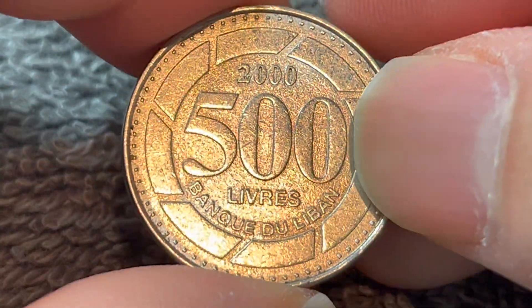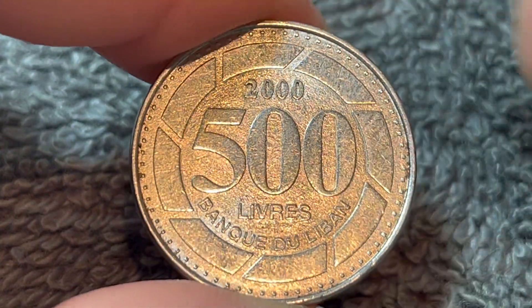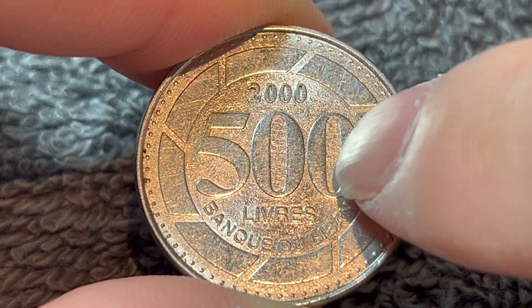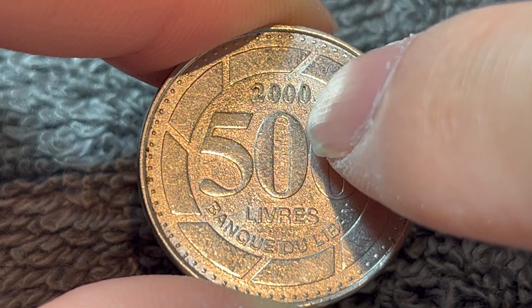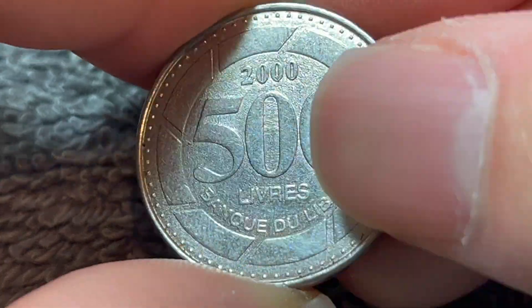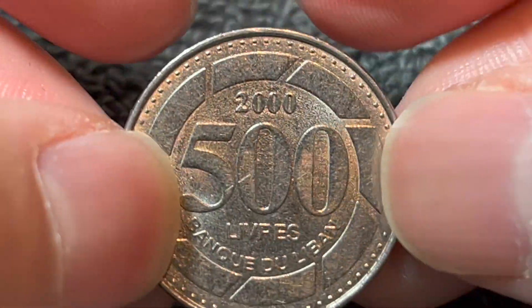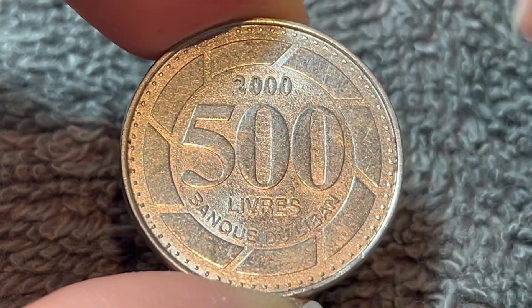If we turn this over to the other side, we see pretty much the same inscription but in Latin script — 500 livres, 500 pounds, the year 2000, the year of mintage — as well as Banque du Liban down below, meaning the Bank of Lebanon in French. And of course, a broken circle containing all of that inscription.